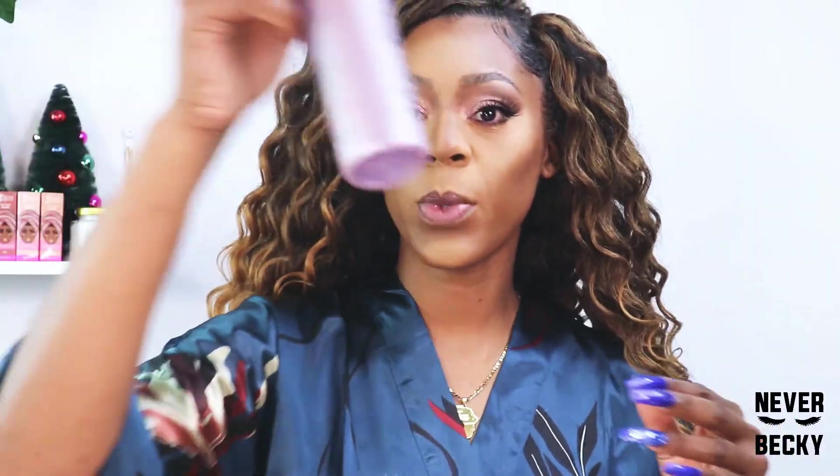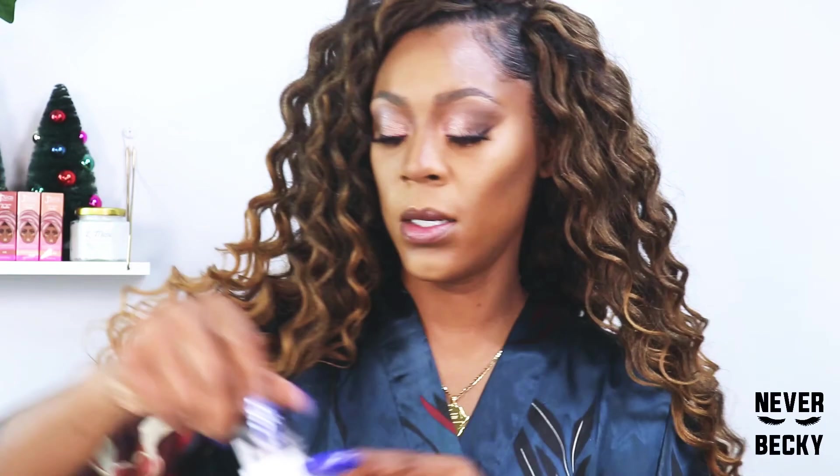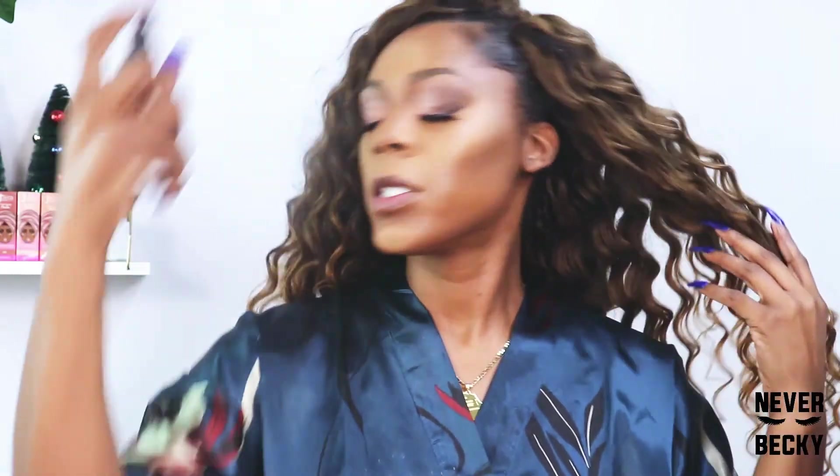I'm going to use my Urban Decay setting spray to melt in the product, and then my NYX dewy finish to give me that dewy look. The Urban Decay kind of melts everything together, but the NYX dewy finish is what gives me that not-so-dry look. With NYX's you can definitely tell the difference.